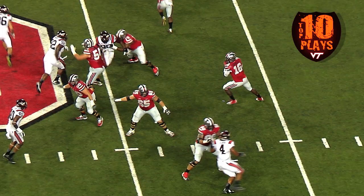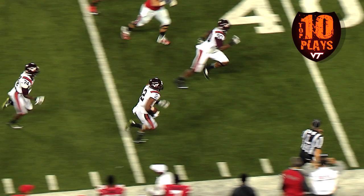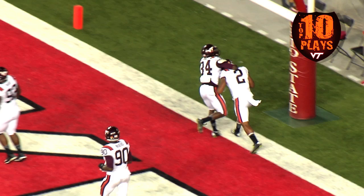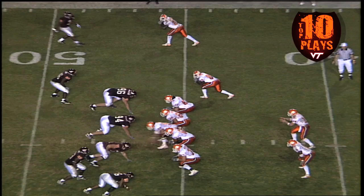Barrett taking the snap on third down, looking left, throws that way — it is picked off, intercepted by Riley, down the sideline to the 40, to the Buckeye 30, stays in bounds, and he will score! Virginia Tech, in front of the biggest crowd to ever see a game, is going to beat the Buckeyes on their home field!